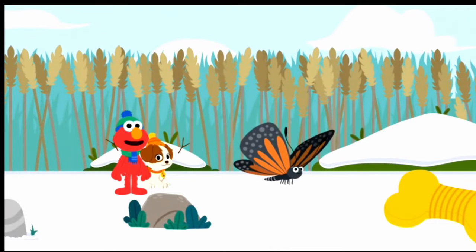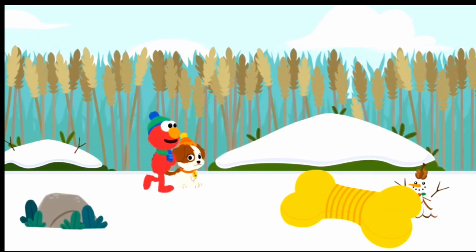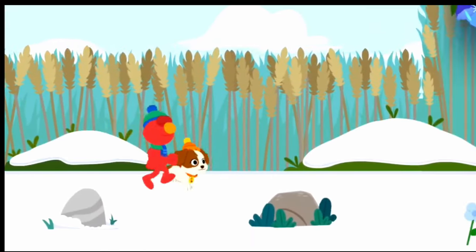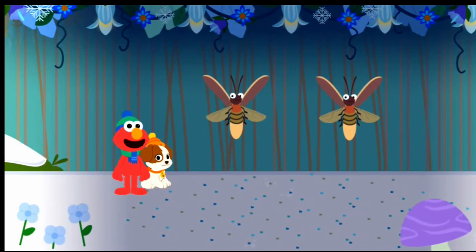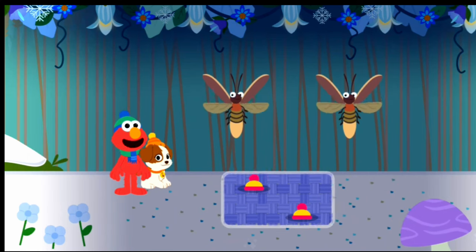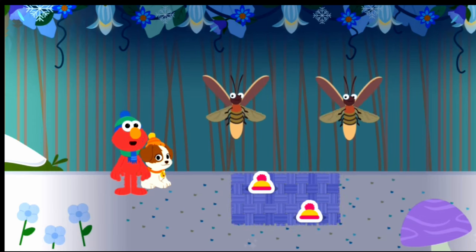Hello again, butterfly! Elmo wonders what other bugs we can find. Whee! You're right, Tango — these lightning bugs are getting ready to party, and each one needs a hat. Which set has the same number of hats as lightning bugs? That's right. This set has two hats.